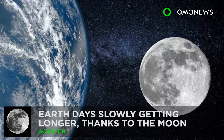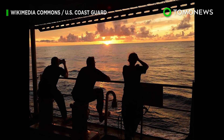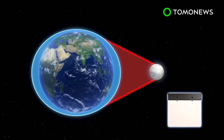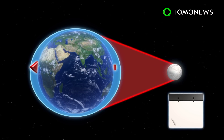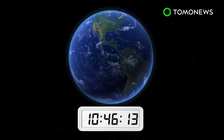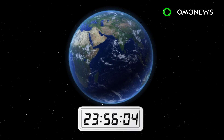Long day? New research shows that days on Earth are getting longer as the Moon slowly spirals away from us. Due to gravitational forces between Earth and its satellite, the Moon moves away at a rate of 3.82 centimeters per year, causing our planet's rotation to slow. According to NASA, Earth currently completes a full rotation on its axis every 23 hours, 56 minutes, and 4 seconds.